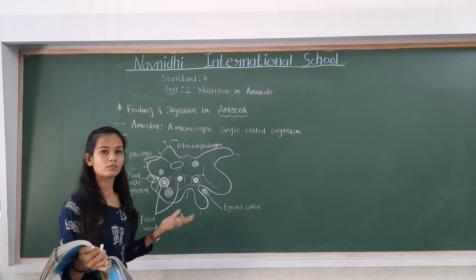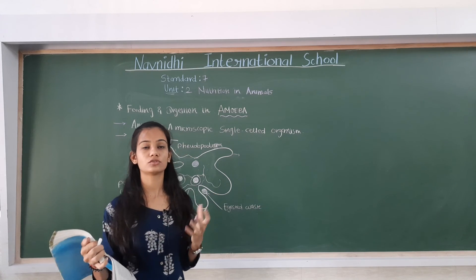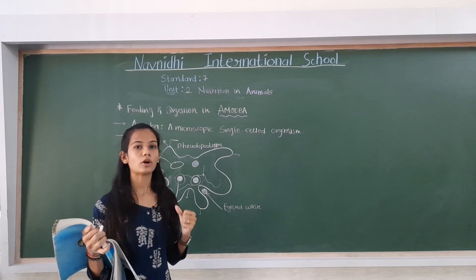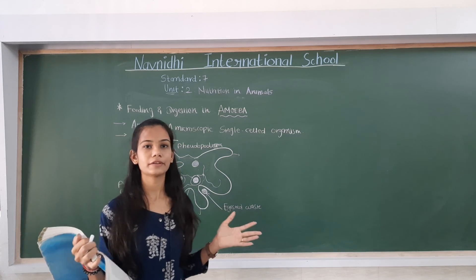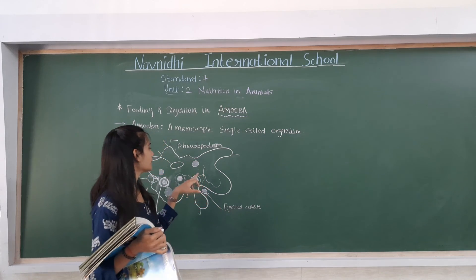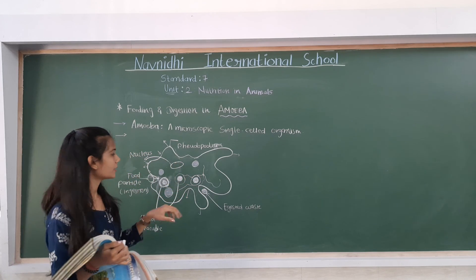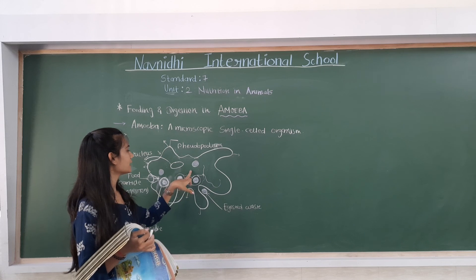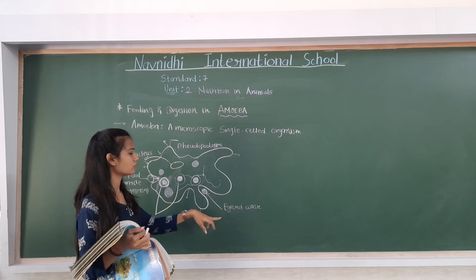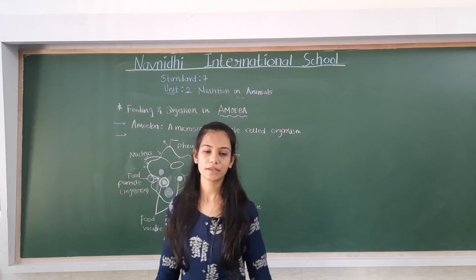Just like amoeba, when we eat food, whatever we store in our body provides us with different energies. We need to eat food for growth and maintenance, and the undigested food is expelled. Thank you everyone, today's topic ends here.